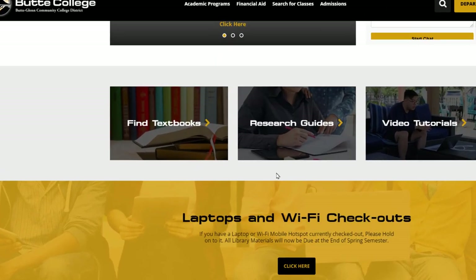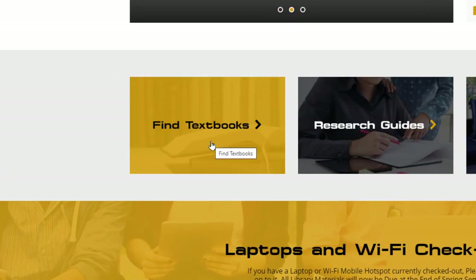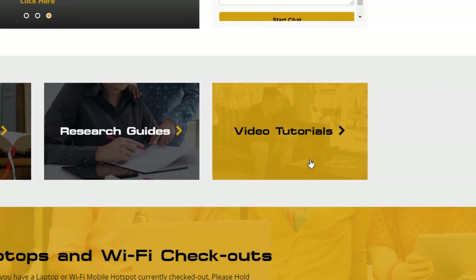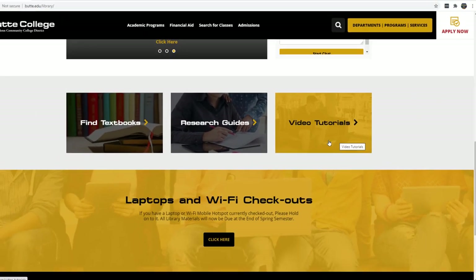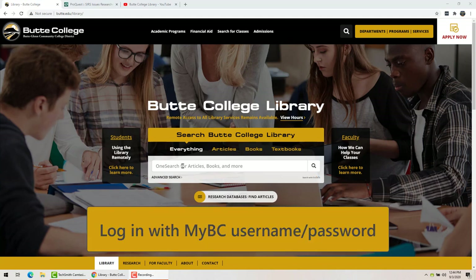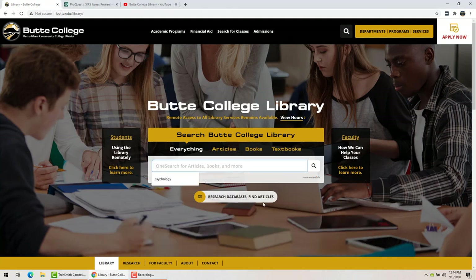If you scroll down you can find our reserve textbooks — we're not doing reserve textbooks right now, but that's where the button is. We have research guides, which I will show you later, and video tutorials. You can use any of our online services whenever you have an internet connection. If you are off campus, you just need to log in with your myBC username and password when it asks you.